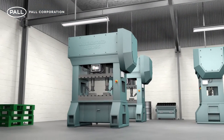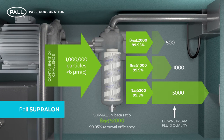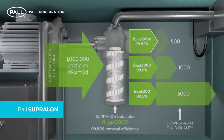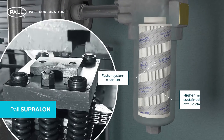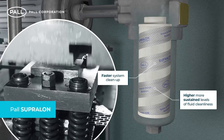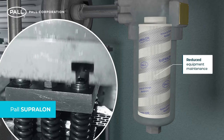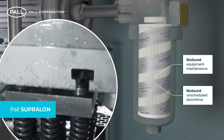Fundamental to the high performance of Supralon filters is their Beta 2000 absolute rating. Beta 2000 is the highest beta removal efficiency ratio available in the industry today and is effectively 10 times more efficient than standard filters providing Beta 200 performance. With faster system cleanup and higher, more sustained levels of fluid cleanliness, Supralon filter elements offer maximum component protection resulting in a reduction of equipment maintenance and unscheduled downtime.